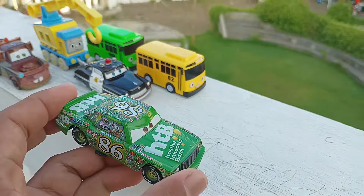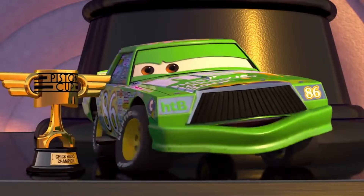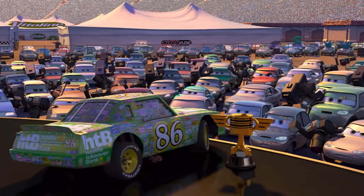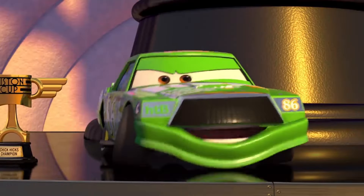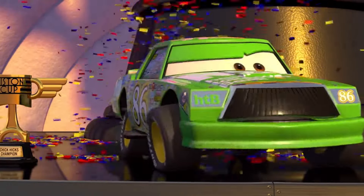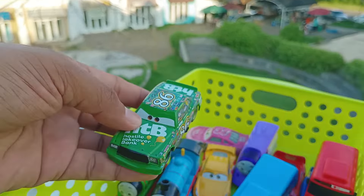Wow, lihat teman-teman, ini ada si Cik Kek. Keren sekali ya. Simpan di sini.